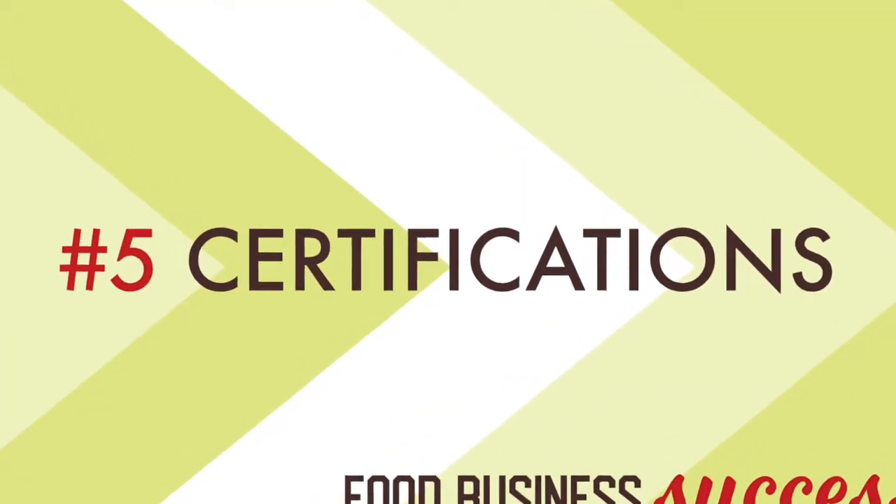Other things that will help you be defensively unique are certifications. Maybe you want to be organic, non-GMO, or certified gluten-free, or paleo approved or Whole30 approved. There are both legal agency-certified certifications, and then there are also things you can put on there — like gluten-free if it doesn't contain any gluten — that you can kind of create your own certification around. Certifications are a way to help reach your target customer and to set yourself apart from the competition.